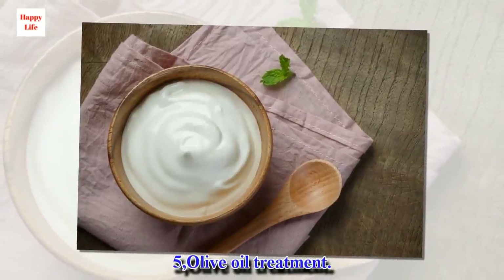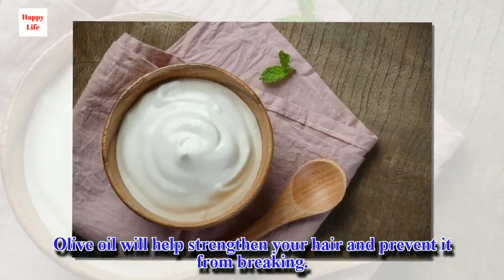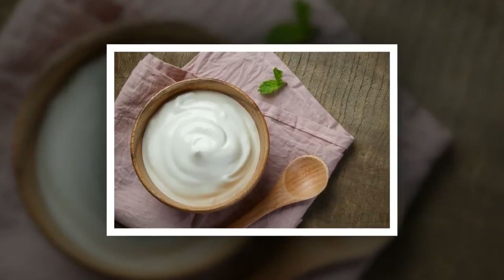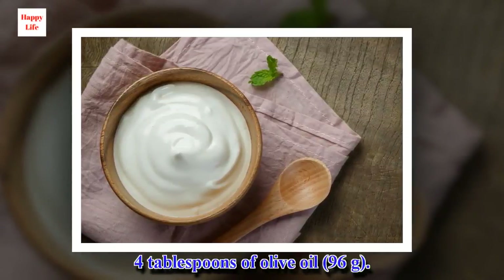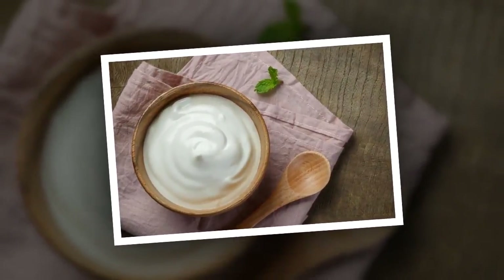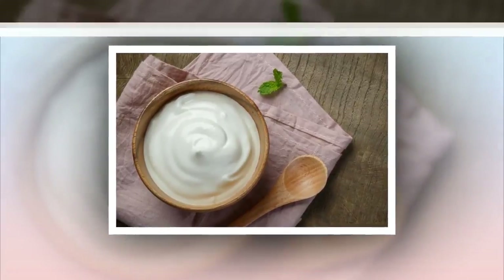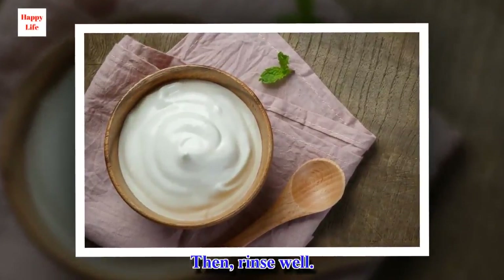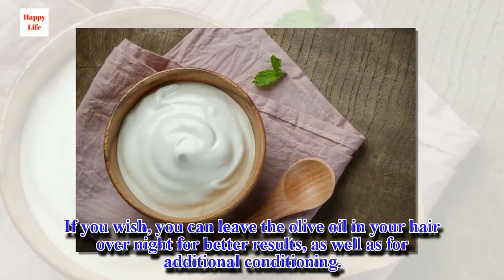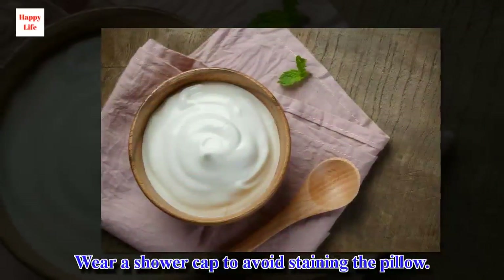5. Olive oil treatment. Olive oil will help strengthen your hair and prevent it from breaking. Ingredients: 4 tablespoons of olive oil. Massage the olive oil into your scalp and hair, and leave it for about 30 minutes. Then, rinse well. If you wish, you can leave the olive oil in your hair overnight for better results, as well as for additional conditioning. Wear a shower cap to avoid staining the pillow.